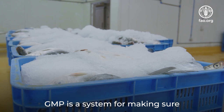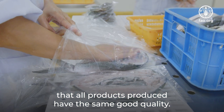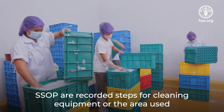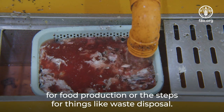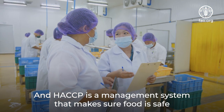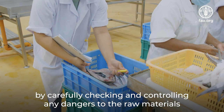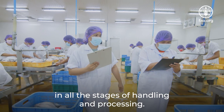GMP is a system for making sure that all products produced have the same good quality. SSOP are recorded steps for cleaning equipment or the area used for food production, or the steps for things like waste disposal. HACCP is a management system that makes sure food is safe by carefully checking and controlling any dangers to the raw materials in all the stages of handling and processing.